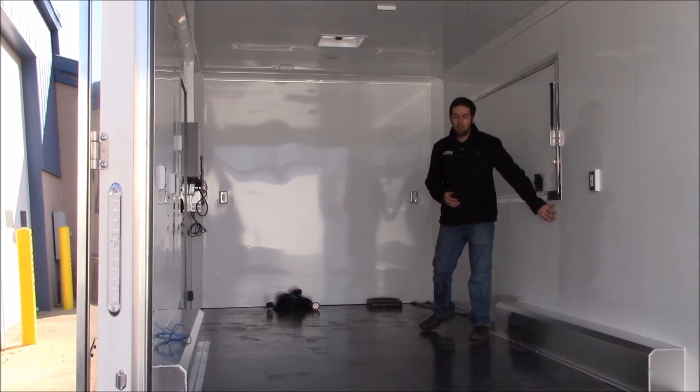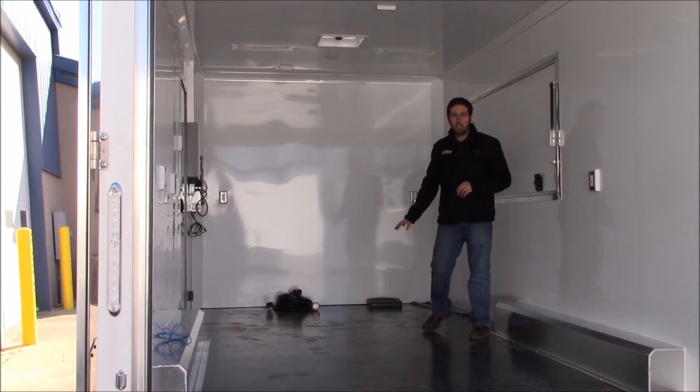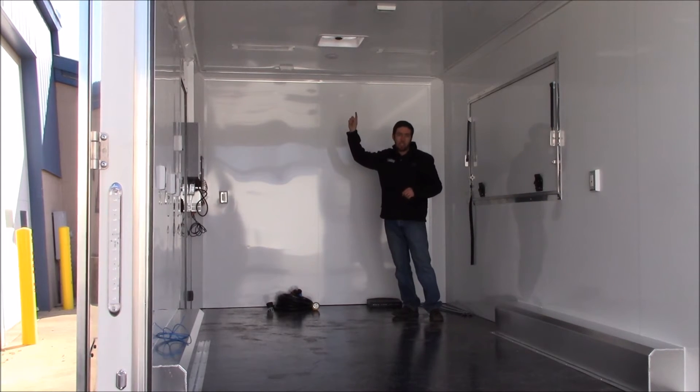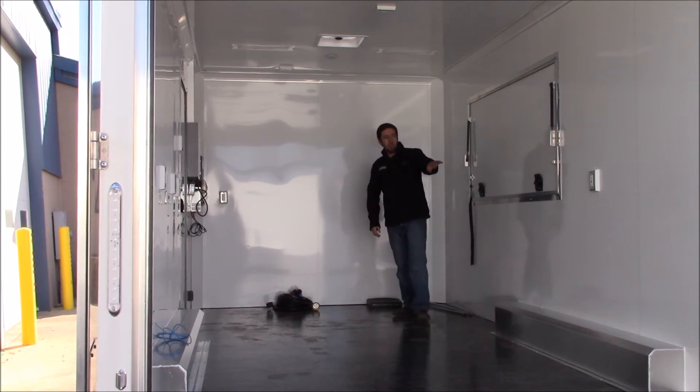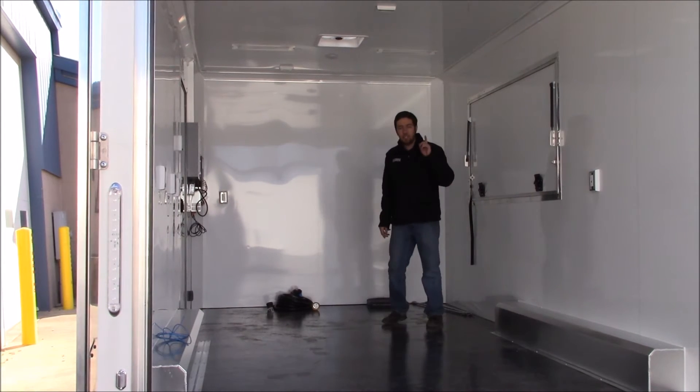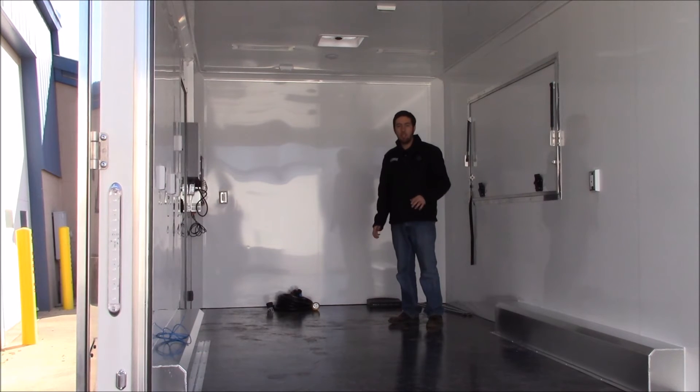With our non-permeable surfaces, we have an all-aluminum interior wall panel. We also have a vinyl flooring covering and an aluminum ceiling. You're also going to notice some electrical sockets around the perimeter and LED lighting in the roof as well, to make it really easy to see.